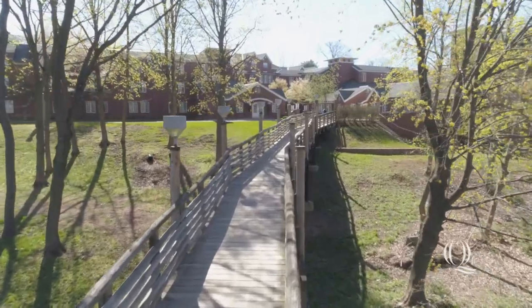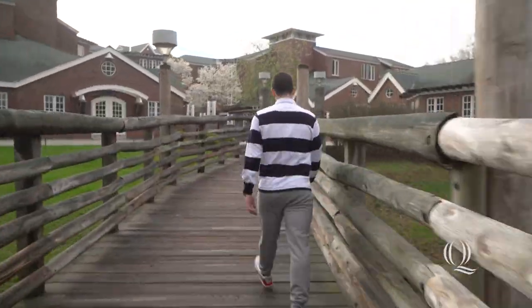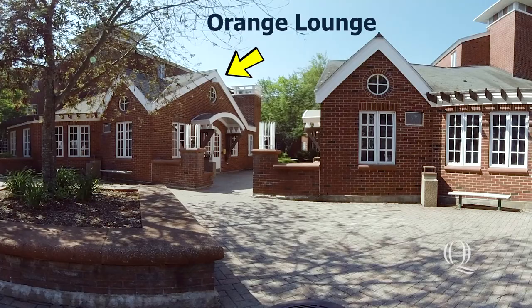This is the iconic Commons Bridge where you go up to the courtyard which takes you inside. This is the Commons courtyard which has three distinct entrances. You have the stone lounge, the orange lounge, and the wood lounge.